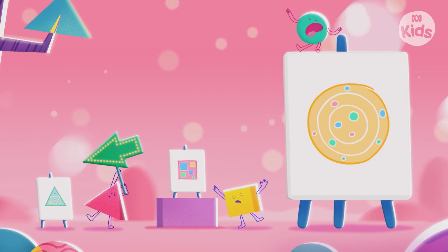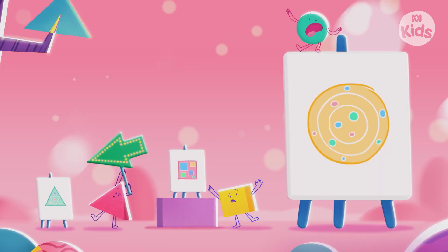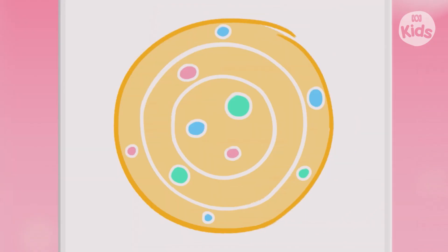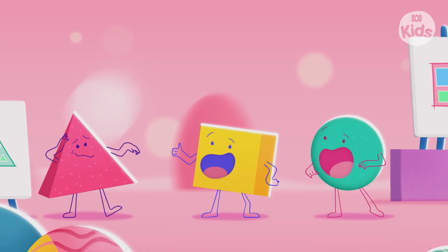Time's up! And the winner is... Everyone! Each shape is perfect in its own way. See you, 3Bs.